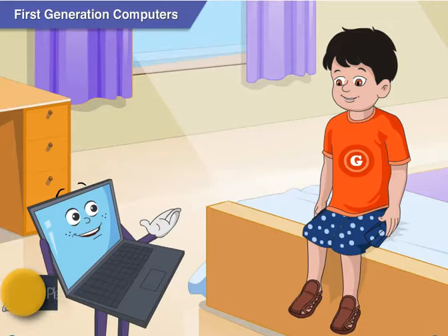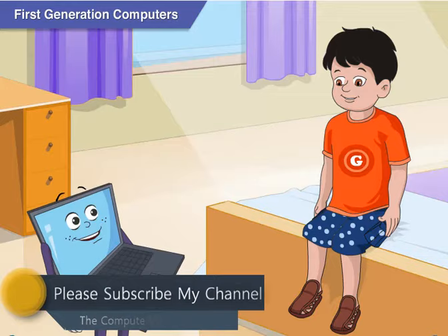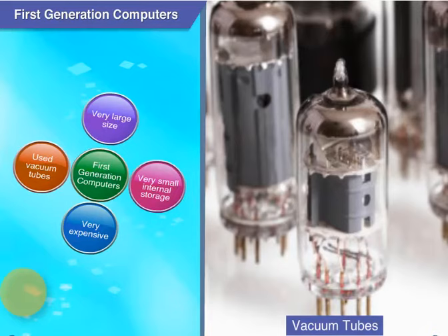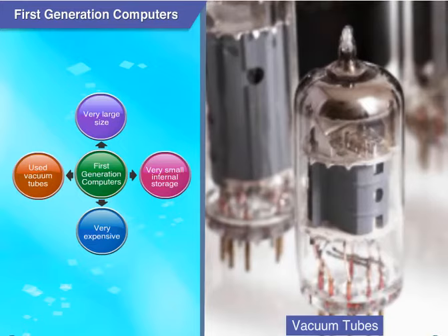To know about the evolution of the modern computer, we have to start from the first generation computers. The first generation computers were very large in size. They had very small internal storage and were very expensive. These computers used vacuum tubes.